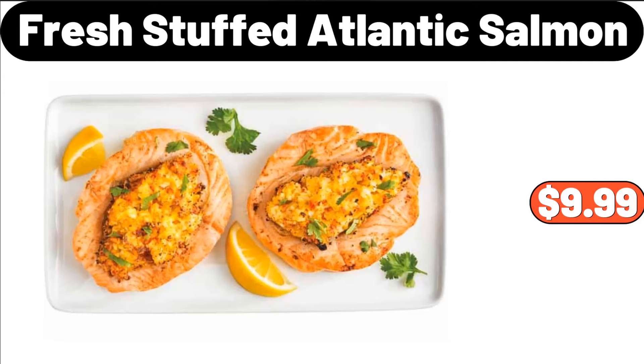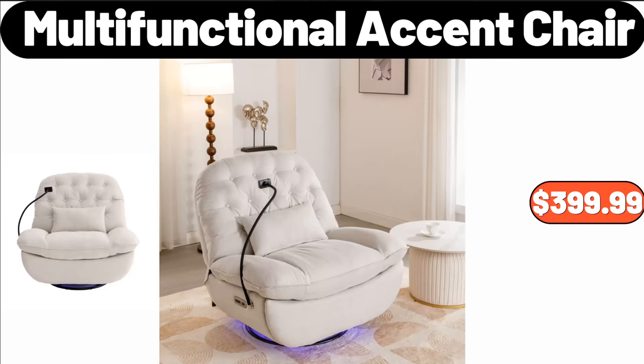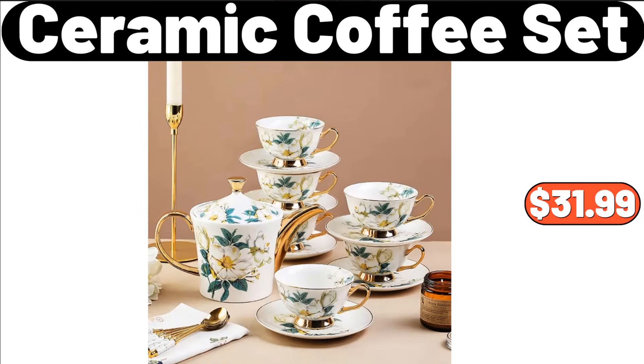Fresh Stuffed Atlantic Salmon, $9.99. Stainless Ceramic Porcelain Black Coffee Mugs, $14.99. Multifunctional Accent Chair, $399.99. 4-PCS Reusable Sealed Bag, $2.99. Cosmetic Storage Rack, $22.69. Ceramic Coffee Set, $31.99.